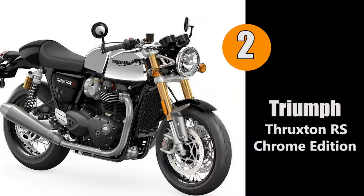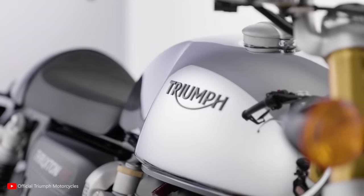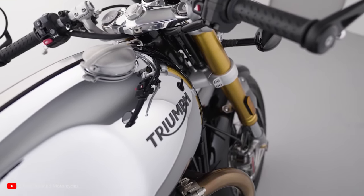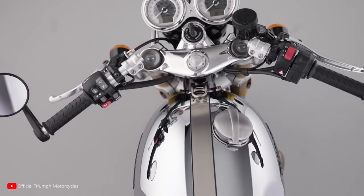At number two we have the Triumph Thruxton RS Chrome Edition. The new Thruxton RS Chrome Edition presents an iconic look for the original cafe racer — a handcrafted beauty with a classic full chrome tank and stylish jet black paint scheme, available for one year only.